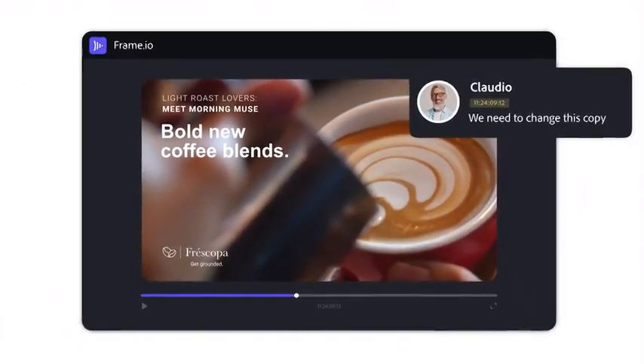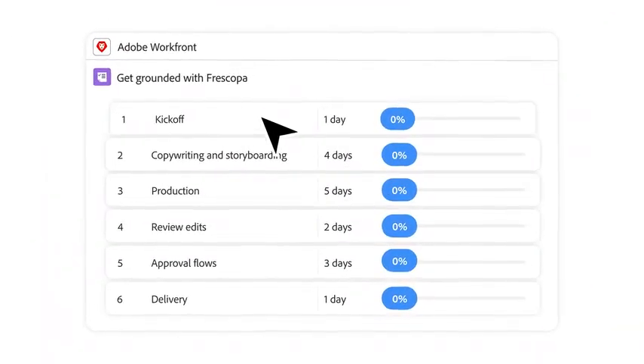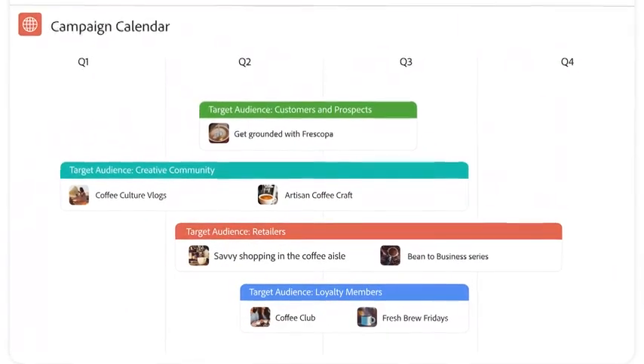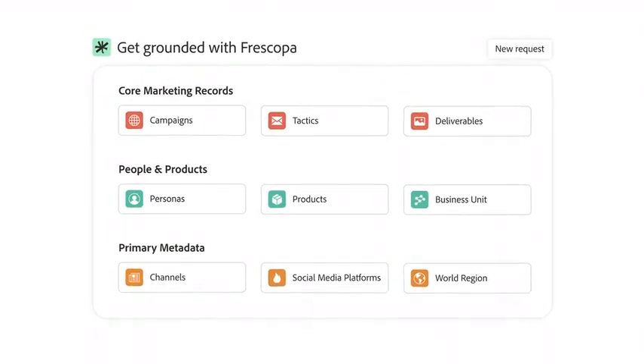As your marketing system of record, Adobe Workfront lets your teams work better together. Kick off your campaigns with Workfront planning to centralize plan management, connect plans to execution, and govern the data structure for your marketing operations.